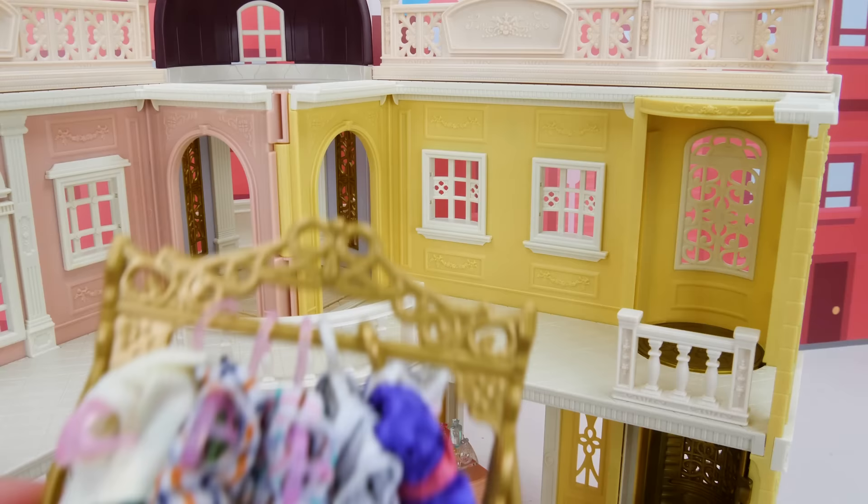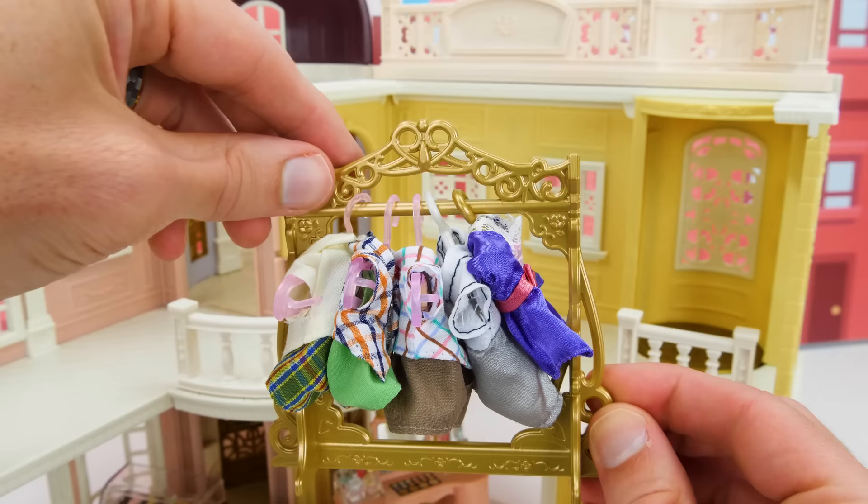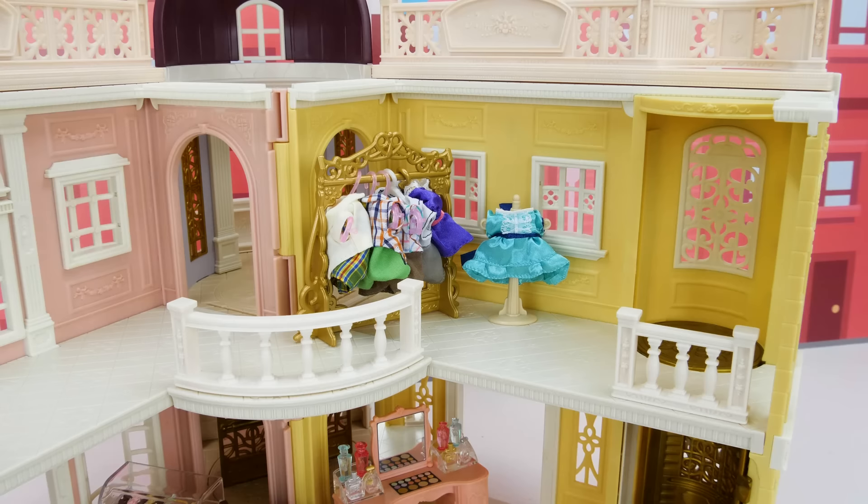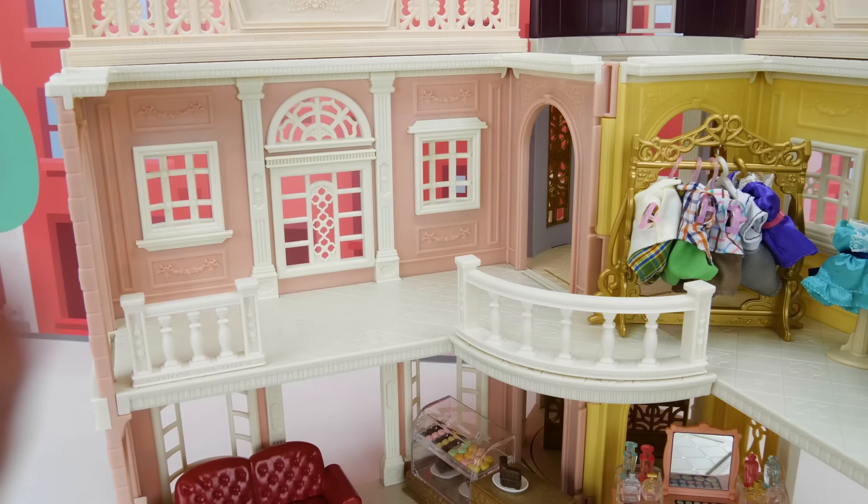So we can start working upstairs! We're gonna make our store on the top right a clothing store, and we're definitely gonna need some clothes for that! This set comes with dresses, but I added some boy clothes because they like clothes too! We can put our clothes over here, and for helping display our clothes, we'll use a dress stand — this one has a blue dress on it! And finally, a mirror so our customers can see how they look in their new clothes!